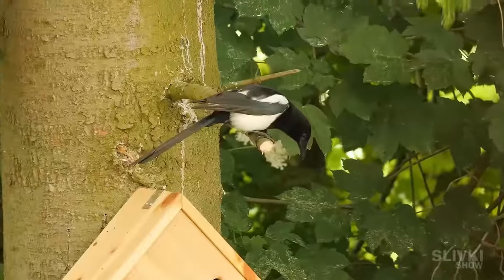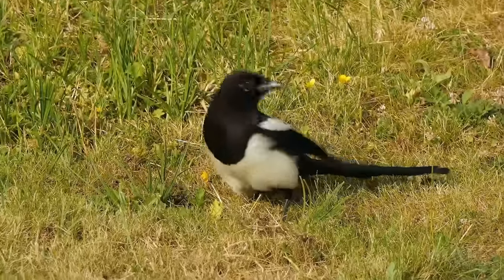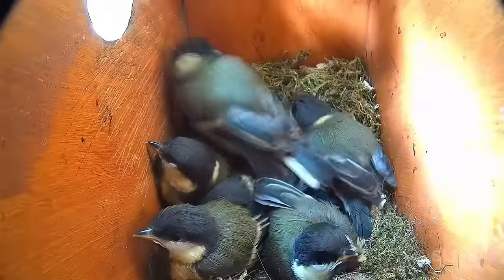That very day, I also saw a magpie near the nest, but it didn't dare to attack the birdhouse.